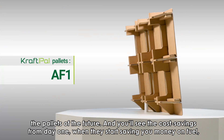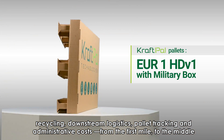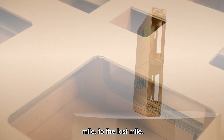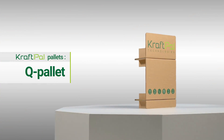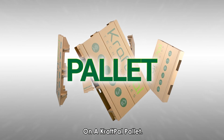And you'll see the cost savings from day one when they start saving you money on fuel, recycling, downstream logistics, pallet tracking, and administrative costs — from the first mile to the middle mile to the last mile. CraftPal pallets go the distance. The future arrives on a CraftPal pallet.